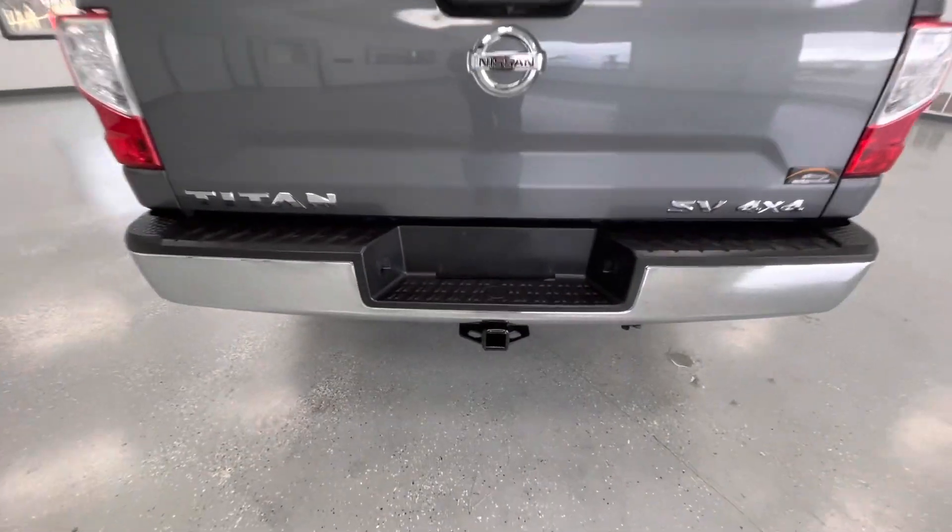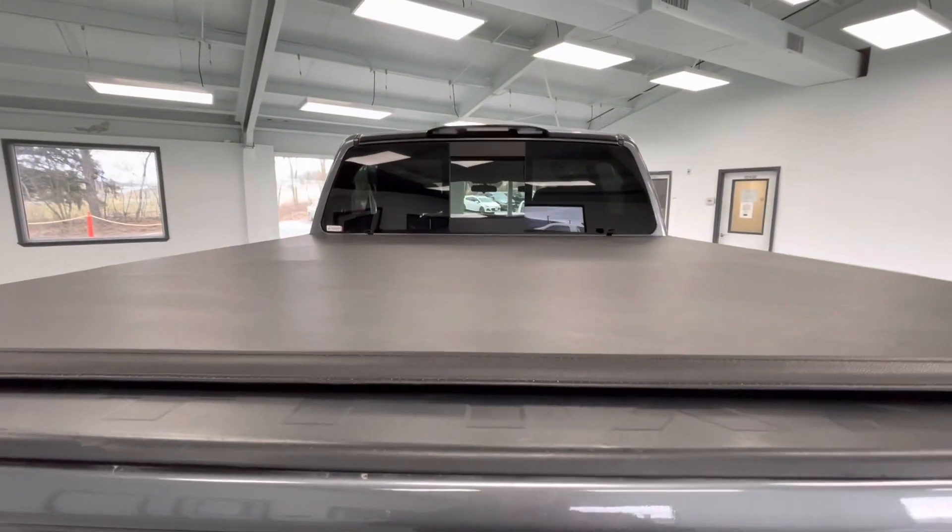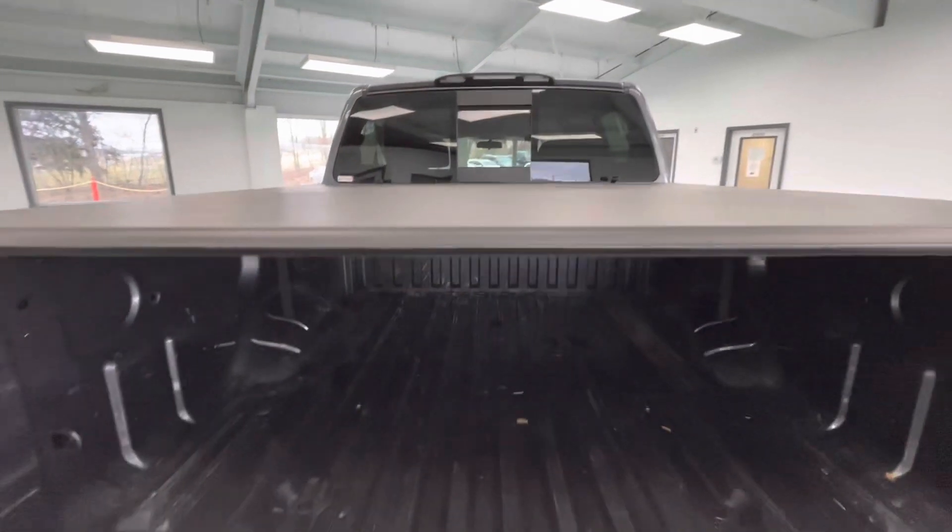Coming here to the rear, this vehicle is equipped with a hitch and receiver. It is also equipped with a backup camera and a bed cover. While we're back here, we'll go ahead and drop the tailgate to show you the bed size.